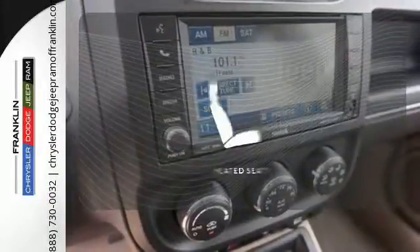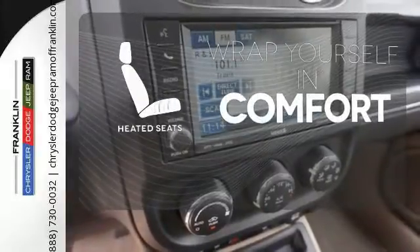The climate control lets you set the temperature exactly where you want it. Warm off the chills with the heated seats.